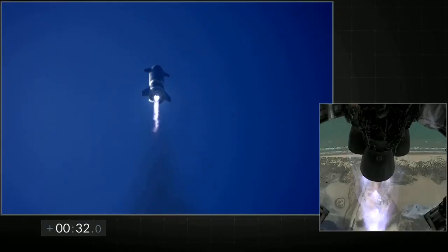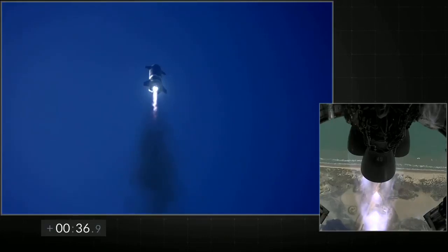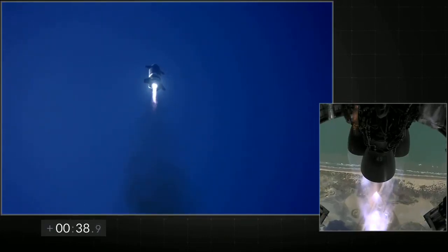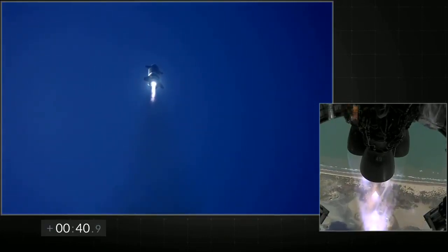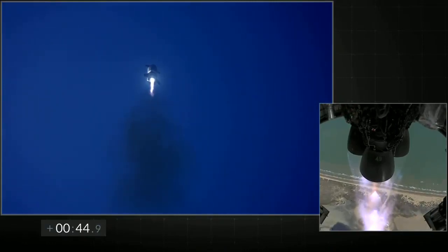T plus 30 seconds, all 3 Raptor engines burning. Starship climbing to 10 km. Everything continues to look nominal right now for the stage after propulsion.